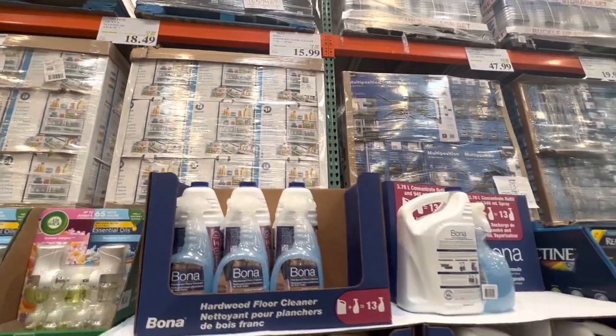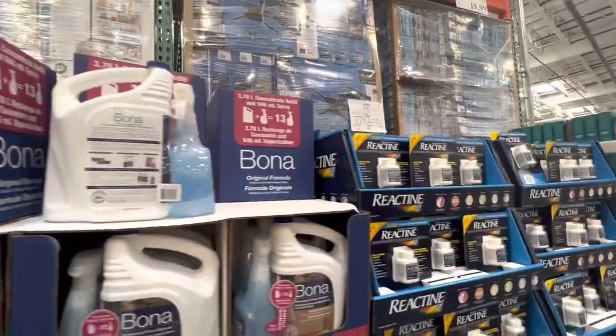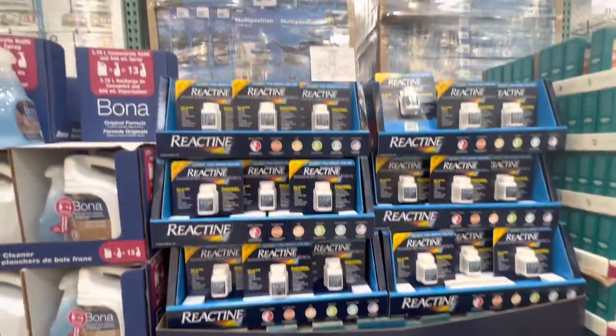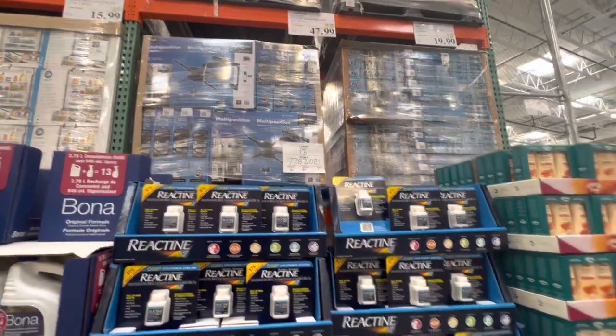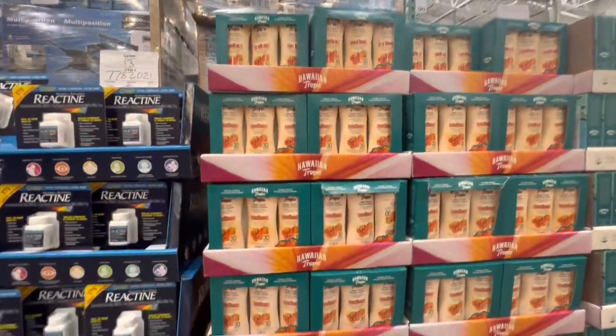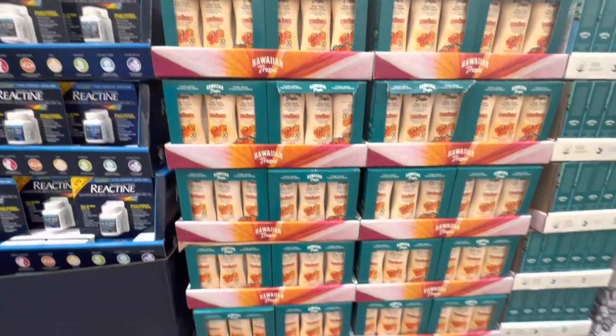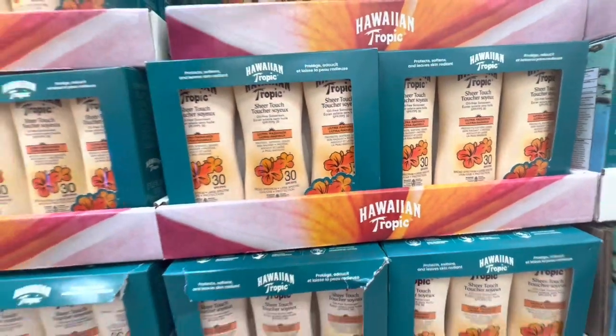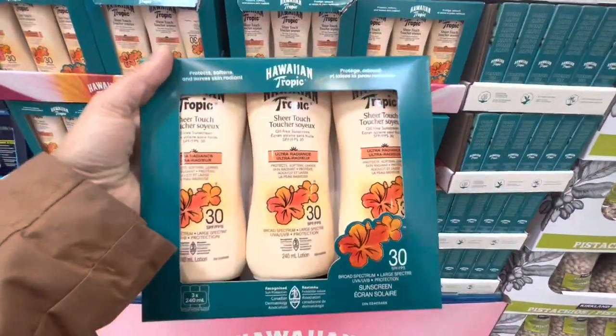The hardwood floor cleaner is $15.99 and the Reactant is also on deal right now at $47.99. They also got in some sunscreen — these are the Hawaiian Tropic ones, you get three in a pack, and the SPF on these is 30.